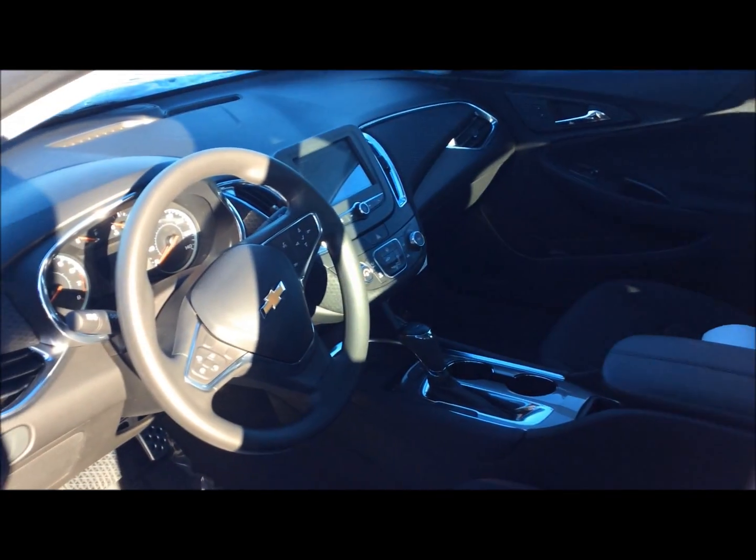Great Chevy MyLink system up here with Bluetooth capabilities for your phone. You have a power seat on the driver's side. Just an excellent all-around vehicle.